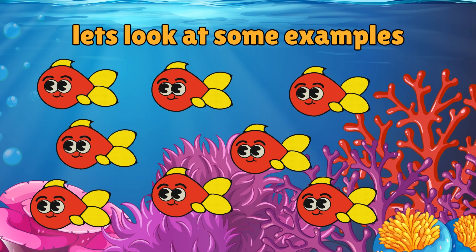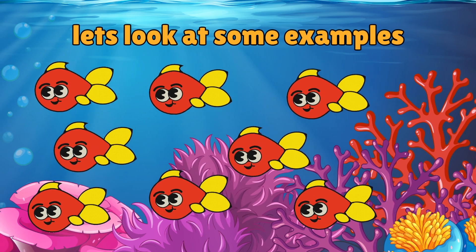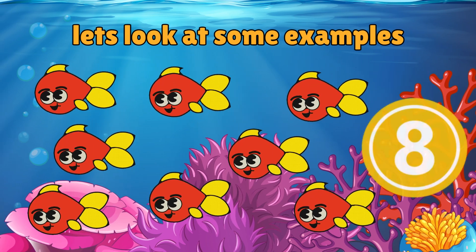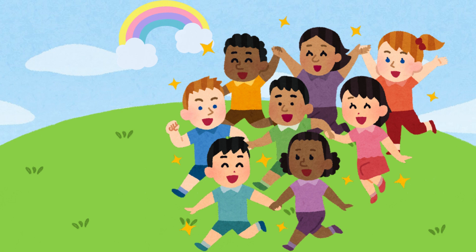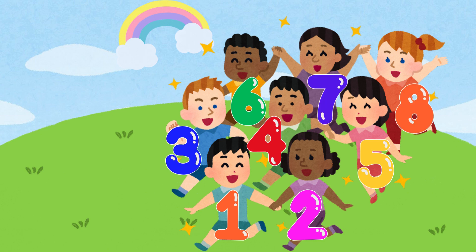Now let's look at some examples. How many fishes can you see in the water? 8. How many kids are there? 1, 2, 3, 4, 5, 6, 7.